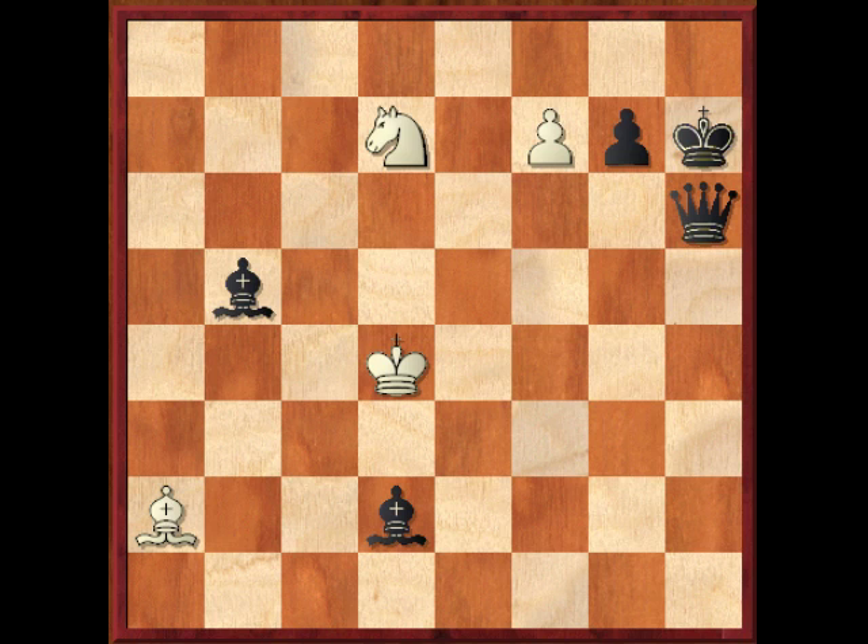So in the starting position, virtually the only move worth considering is knight to f8 check, and that's what we play. Now black's reply is forced — he has to come to h8.